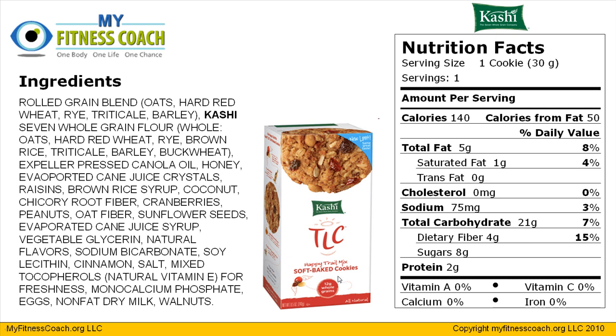We're going to first take a look at their Happy Trail Mix variety. We have to find out what we're dealing with, which is one cookie for 140 calories. We can come down and look at some of the other facts: only five grams of total fat, one of which is saturated fat. That's pretty good. No grams of trans fat, but we can't trust that until we consult the ingredients list to make sure there's no hydrogenated or partially hydrogenated oils. No milligrams of cholesterol, only 75 milligrams of sodium — pretty good for a big cookie like this.